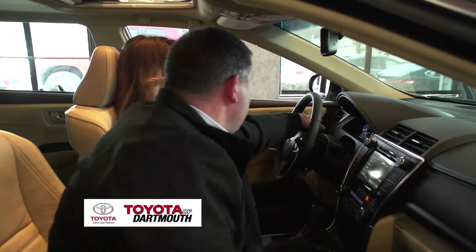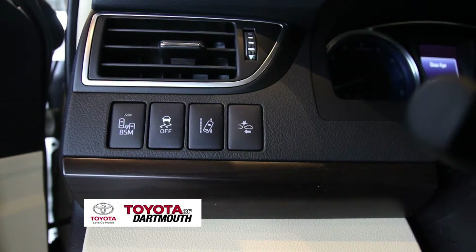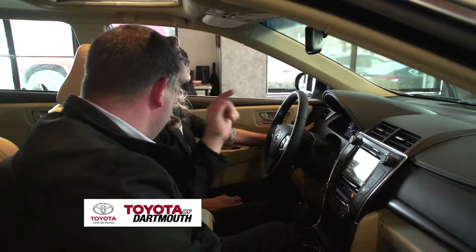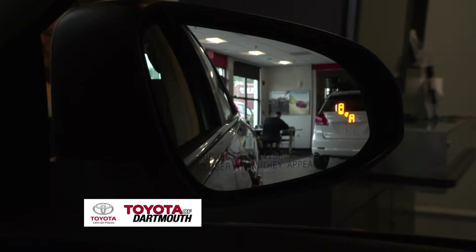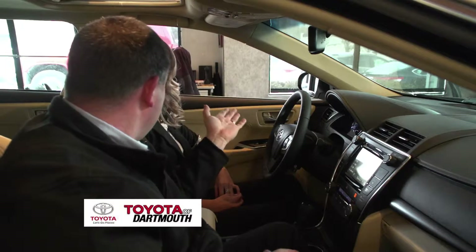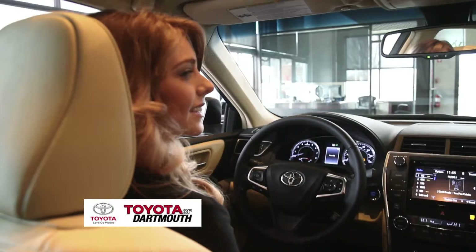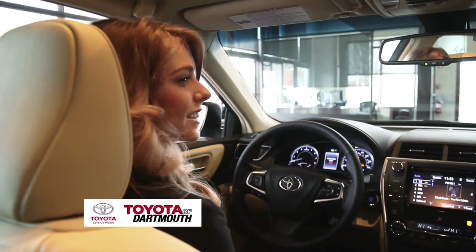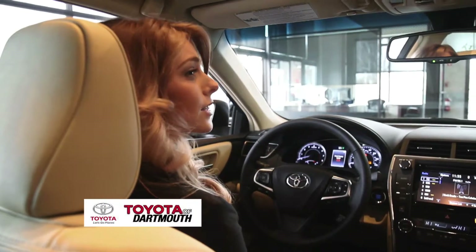Over to the left-hand side there's a lot of new technology. BSM stands for Blind Spot Monitoring System — when you're driving and there's somebody in your blind spot, it will flash in your mirror to let you know. If you choose to ignore it and start to veer over, it will alert you that that's not a good idea.